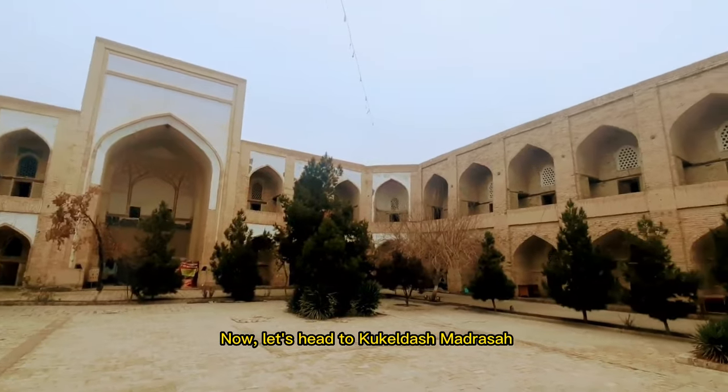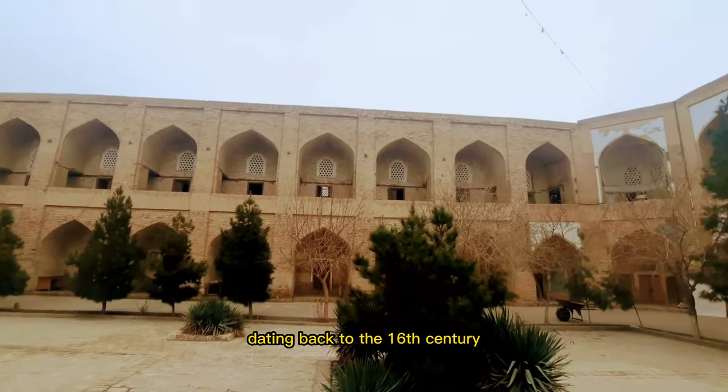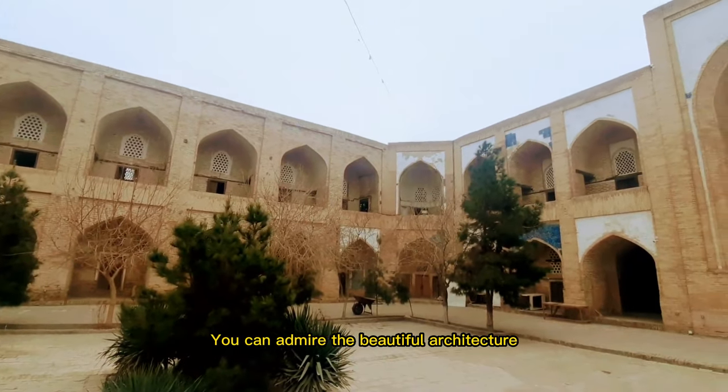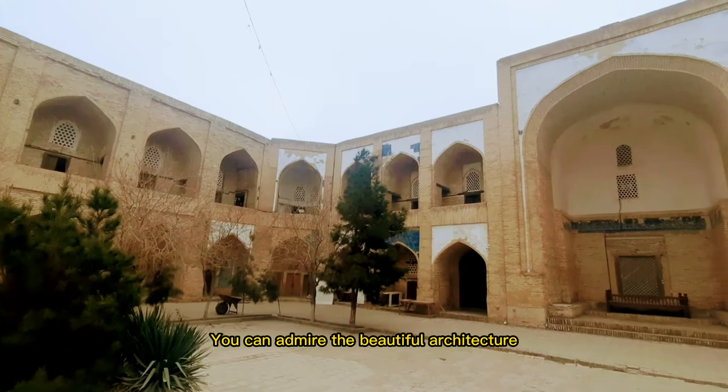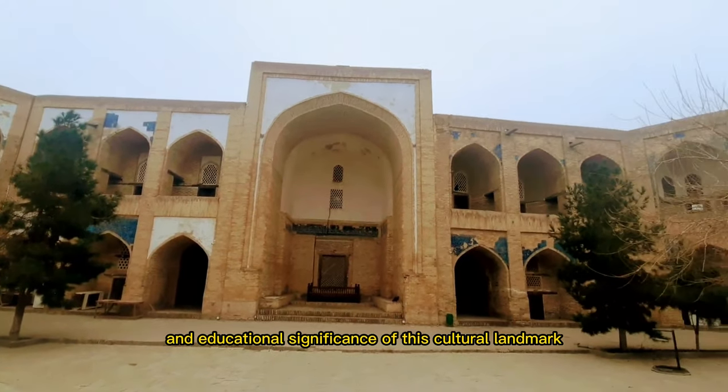Now, let's head to Kukuldish Madrasa, a historic Islamic school dating back to the 16th century. You can admire the beautiful architecture and learn about the religious and educational significance of this cultural landmark.